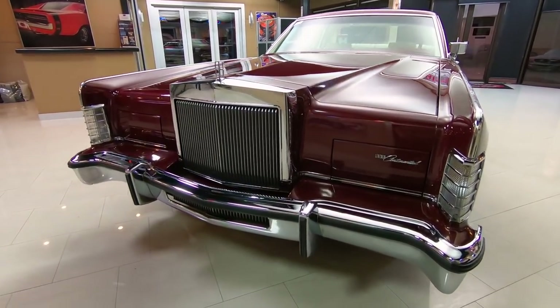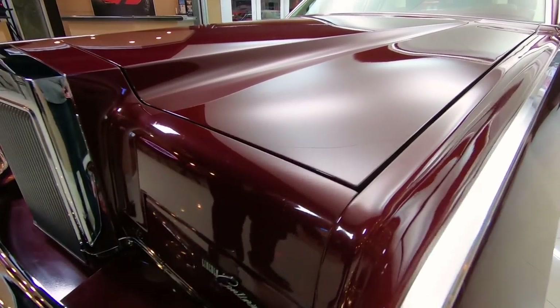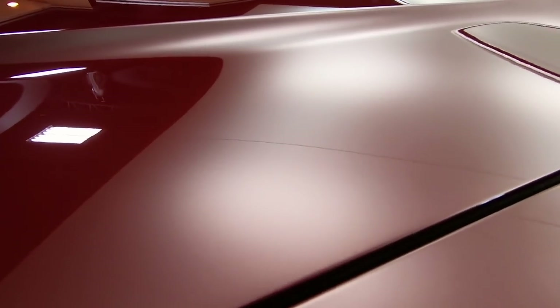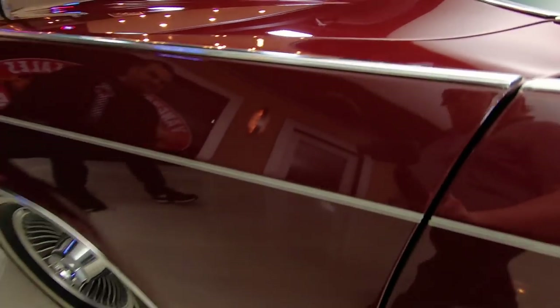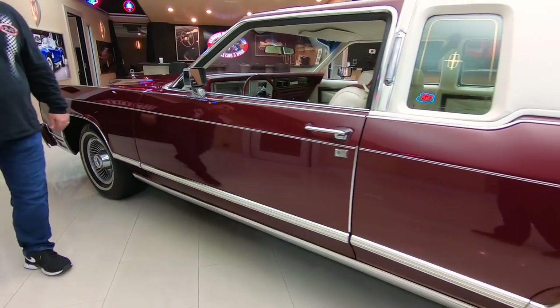Beautiful chrome, it was very well preserved. The paint is absolutely beautiful on it. Usually the paint starts checking, but this is really shiny here with very few imperfections that I could find on it. It's got the cool Lincoln wheels on it. The body is absolutely gorgeous, straight down. Original paint on it as well.